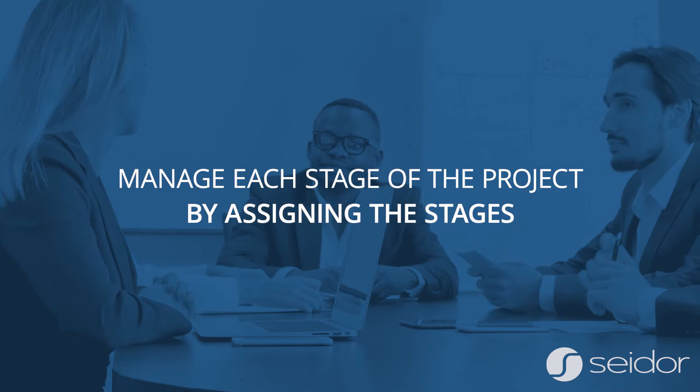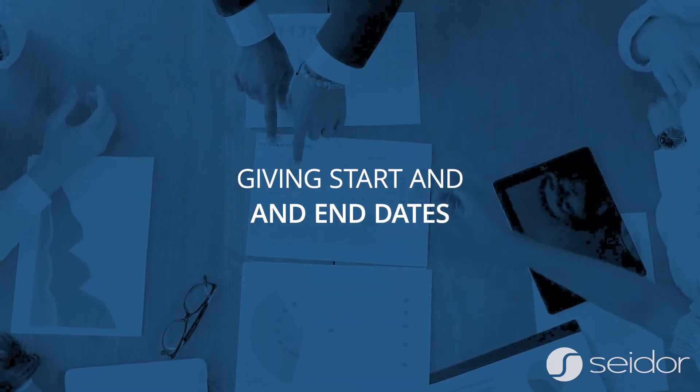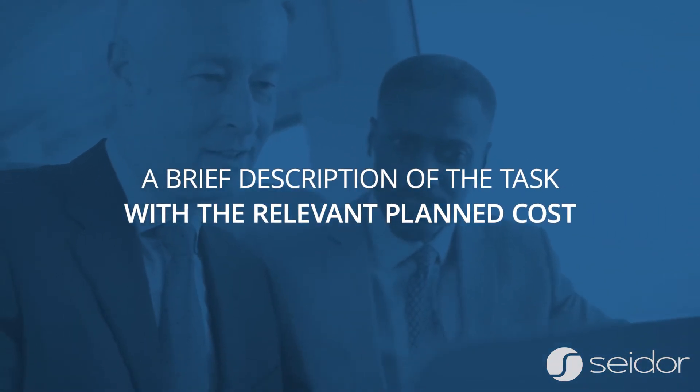Manage each stage of the project by assigning the stages, giving start and end dates, as well as a brief description of the task with the relevant planned cost.